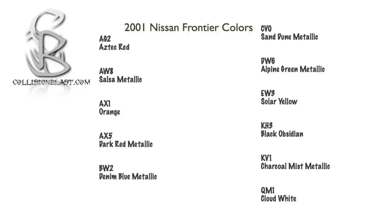And that's the colors for the 2001 Nissan Frontier pickup. Thanks for watching, we'll talk to you next time.